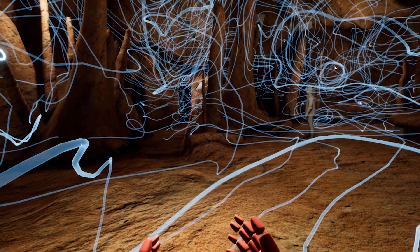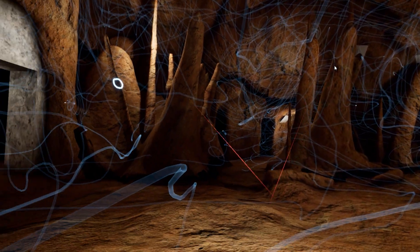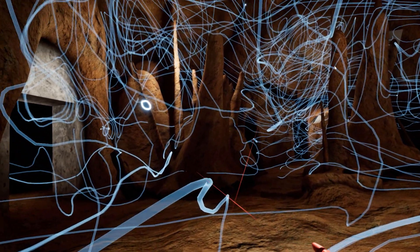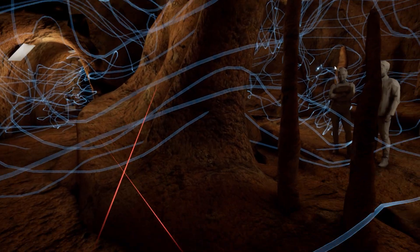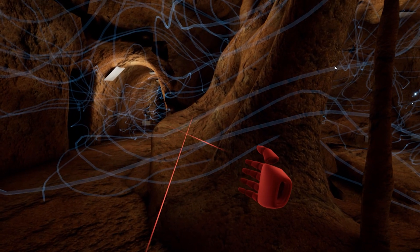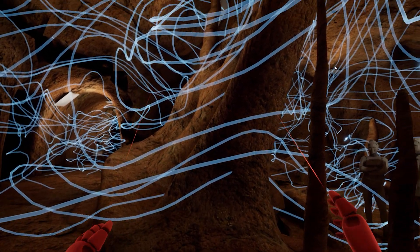To learn more about how NVIDIA CloudXR and ultra-high-end GPUs are helping architects, engineers, and designers validate and experience high-fidelity simulation data in context to the project site in real-time at real-world scale, visit the links in the description of this video.